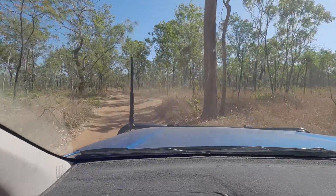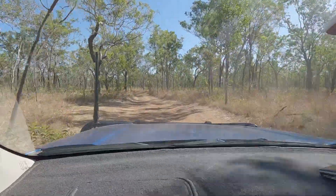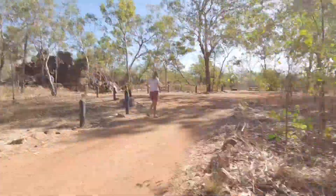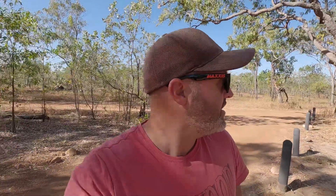At least there's heaps of areas to pull off. Alright, we're at the Lost City. Just in case you're wondering, it's not really a lost city. It's just some sandstone-type formations that look like some kind of remnants of an ancient civilization, according to the handbook. Anyway, it's pretty cool. Pretty easy to drive in.